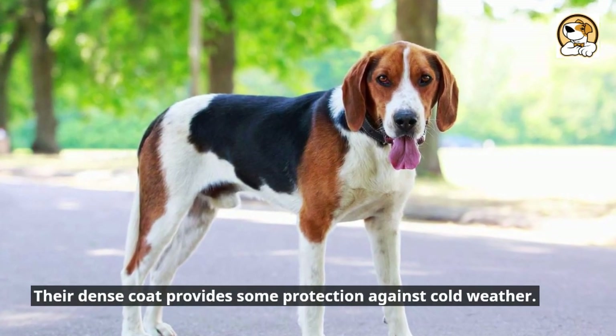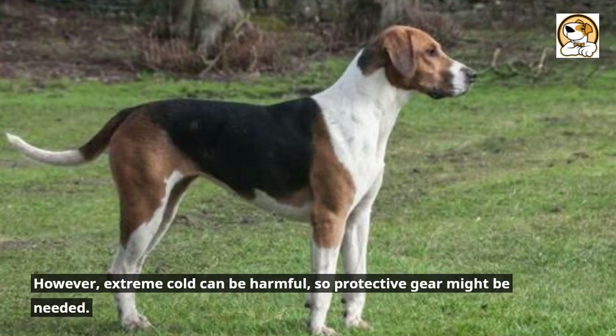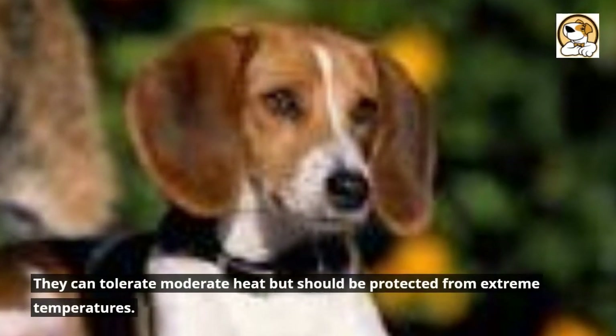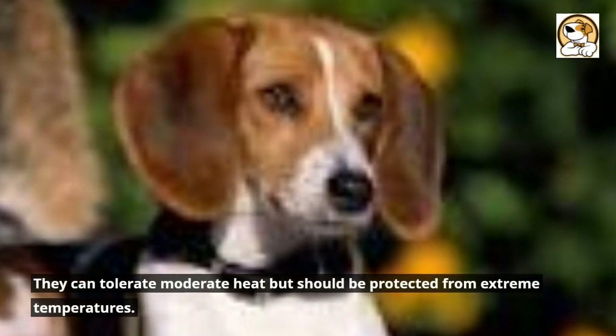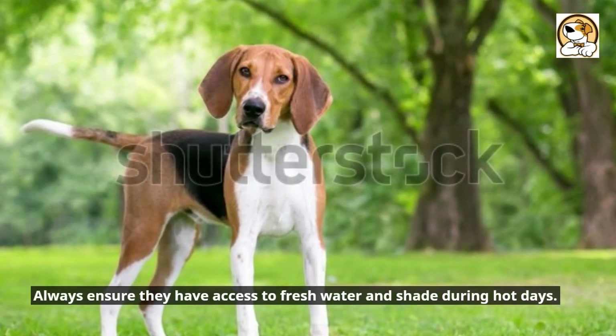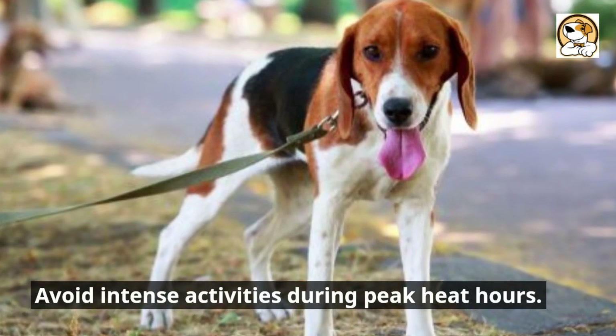The dense coat provides some protection against cold weather; however, extreme cold can be harmful, so protective gear might be needed. They can tolerate moderate heat but should be protected from extreme temperatures. Always ensure they have access to fresh water and shade during hot days. Avoid intense activities during peak heat hours.